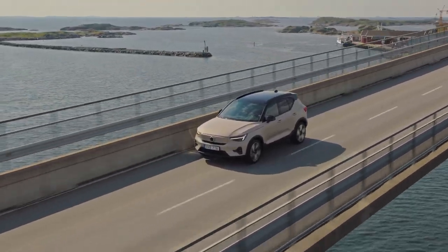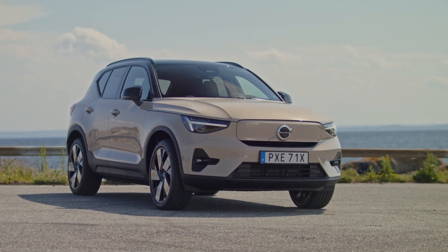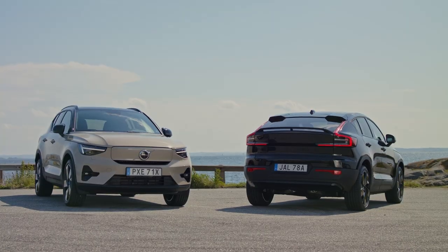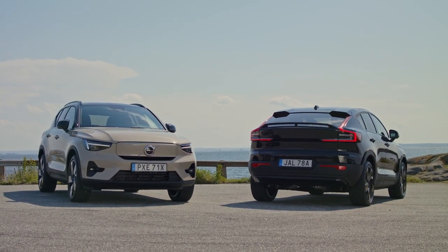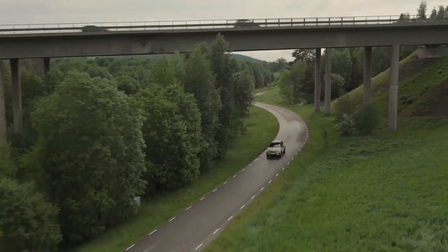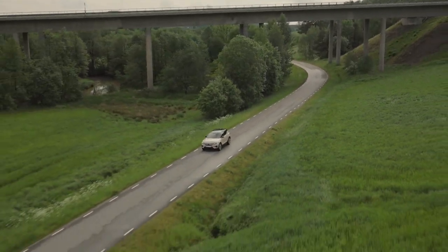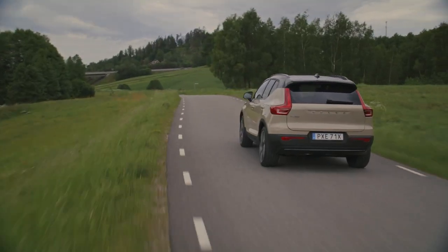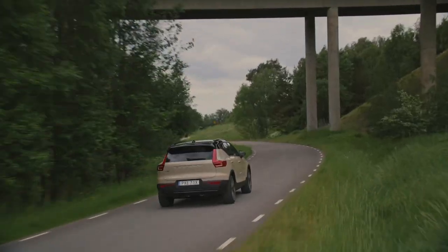Inside, the Sand Dune Edition maintains Volvo's reputation for Scandinavian luxury. The base Core model now comes standard with power-folding headrests, enhancing both comfort and safety. The cabin retains its light and airy atmosphere, imparting a truly upscale vibe even in the entry-level trim.